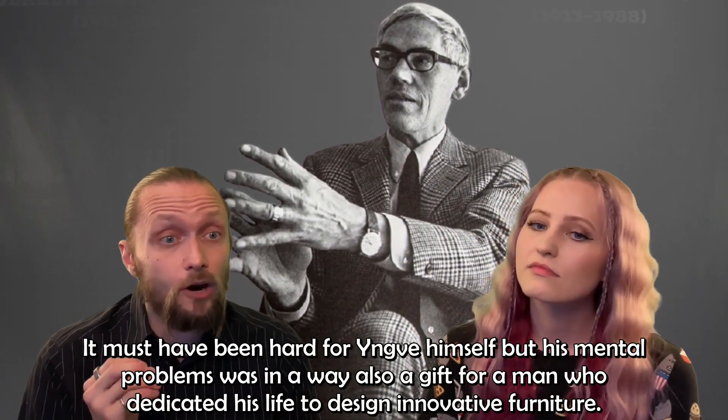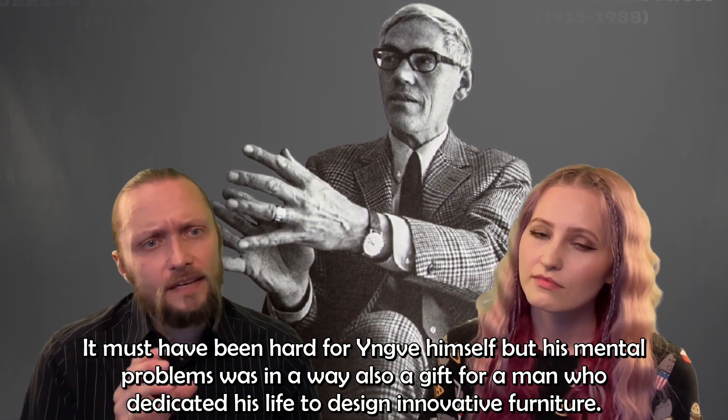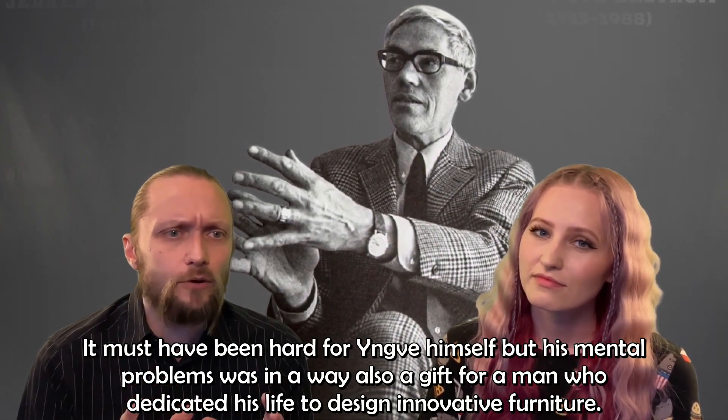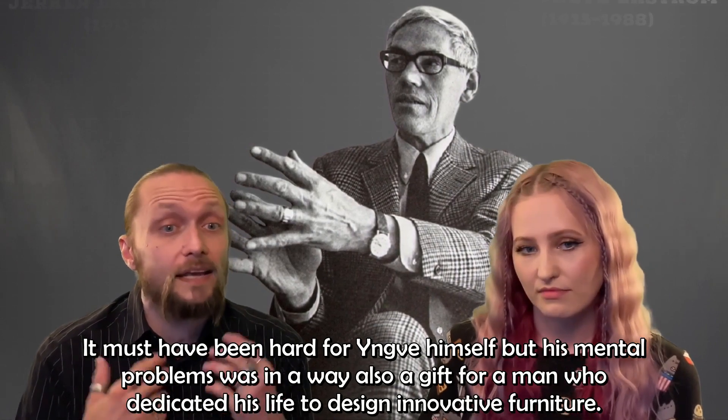A couple of years ago, we spoke to a carpenter who had worked with Yngve back in the days, and according to him it was probably the manic episodes that made Yngve such a great furniture designer. It must have been hard for Yngve himself, but his mental problems were in a way also a gift for a man who dedicated his life to designing innovative furniture.